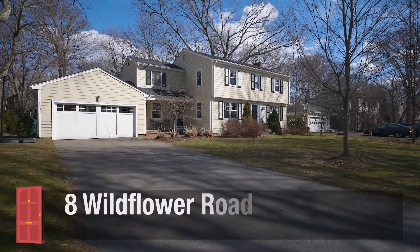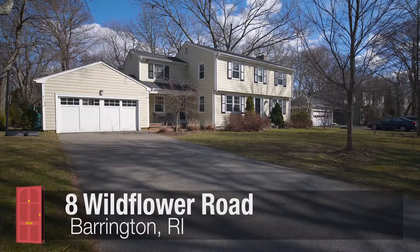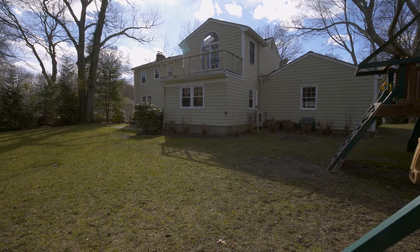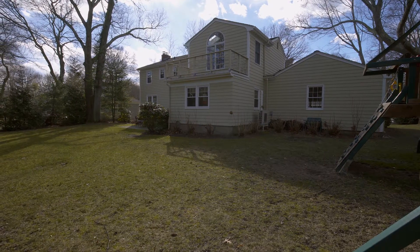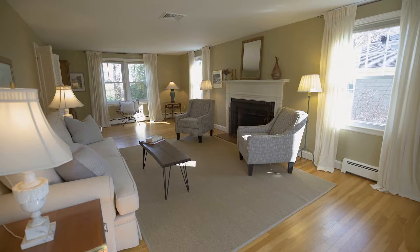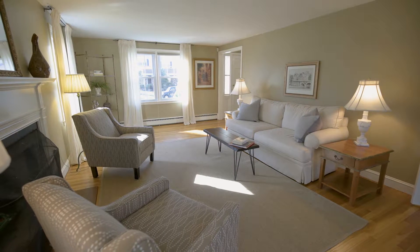Located in the heart of Rumstick Village, this desirable Central Hall colonial rests on a nicely manicured lot just steps from the harbor and the East Bay bike path. This special home has a comfortable front-to-back living room with a handsome brick fireplace as its focal point.